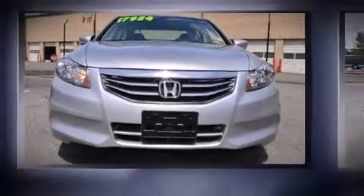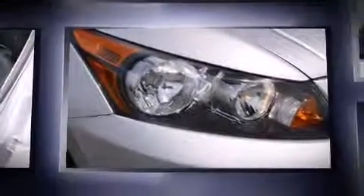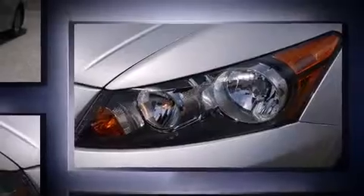Come test drive this 2011 Honda Accord. This four-door, five-passenger sedan has not yet reached the 20,000 mile mark. It features an automatic transmission, front-wheel drive, and a 2.4-liter four-cylinder engine.